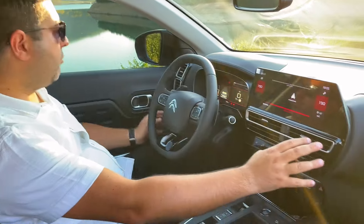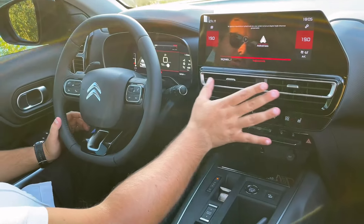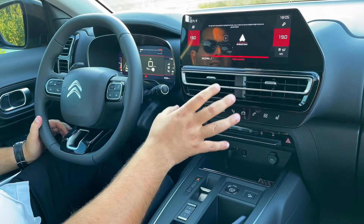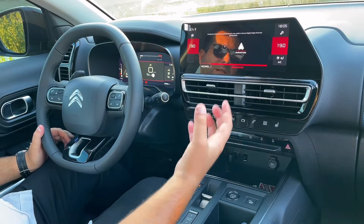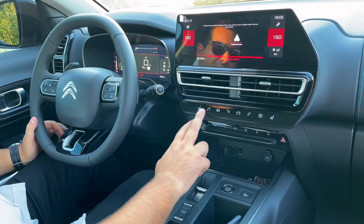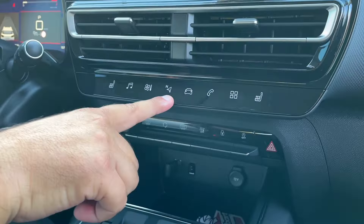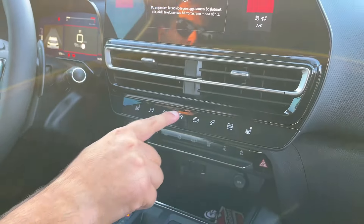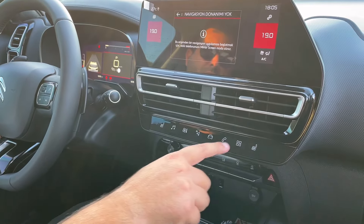Klima menfezleri yenilenen ekranla beraber üst bölüme alınmış. Önceden makyajsız kasada ekran göğsün içinde gömülüydü; makyajla beraber ekranı dışarıya almışlar. Klima menfezleri de bu şekilde üstte konumlanıyor, altında dokunmatik tuşlar var. Shine Pakette navigasyon tuşu maalesef çalışmıyor; Shine Bolt'ta çalışıyor, şu an 'desteklemiyor' diyor.